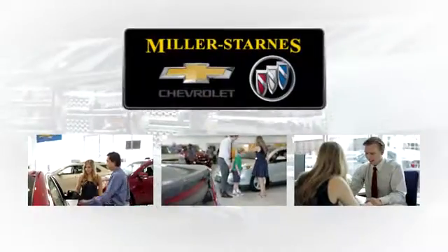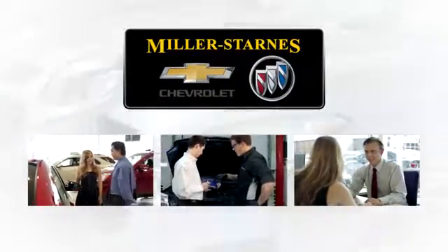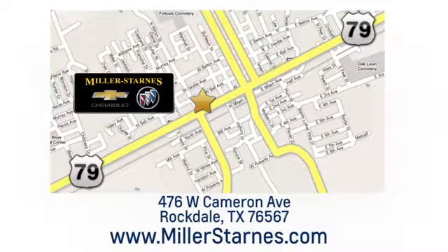At Miller-Starnes Chevrolet Buick, we are committed to your complete satisfaction. Call today or stop on by. We're easy to find at 476 West Cameron Avenue in downtown Rockdale, Texas.